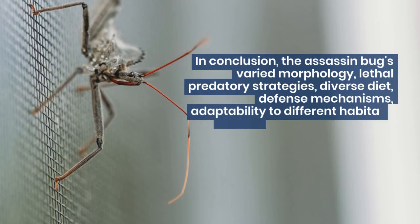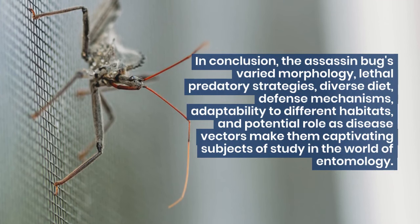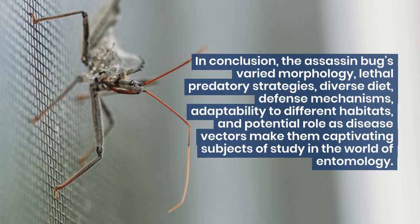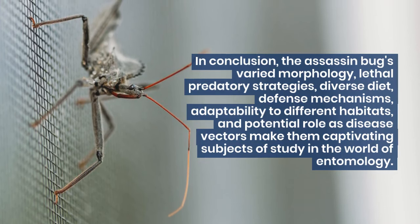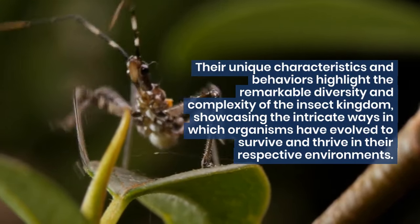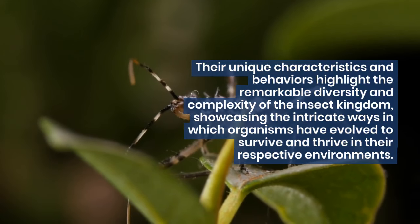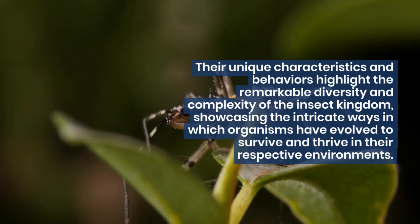In conclusion, the assassin bugs' varied morphology, lethal predatory strategies, diverse diet, defense mechanisms, adaptability to different habitats, and potential role as disease vectors make them captivating subjects of study in the world of entomology. Their unique characteristics and behaviors highlight the remarkable diversity and complexity of the insect kingdom, showcasing the intricate ways in which organisms have evolved to survive and thrive in their respective environments.